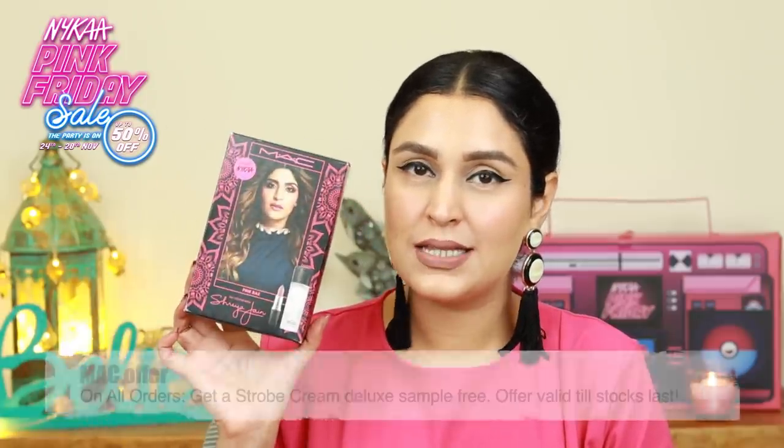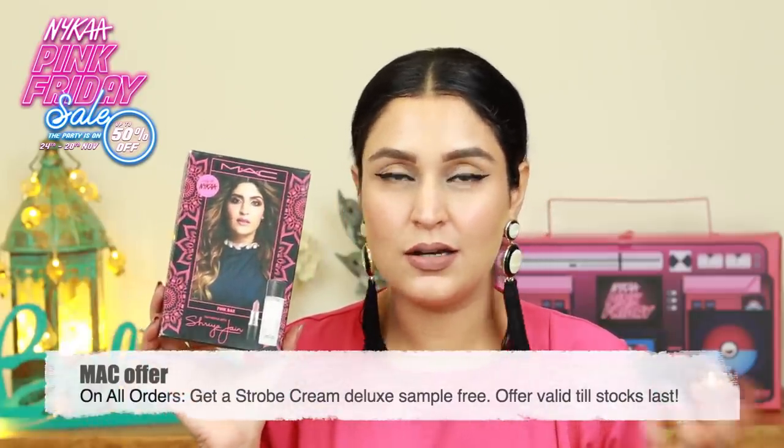Then moving on, I have this from MAC. This is the Shreya and MAC collaboration and there is a makeup fixing spray from MAC which is Prep and Prime, and the lipstick that you get here is Meher. She looks stunning by the way in this picture and I definitely think this is a perfect duo because I have the products out. This is one of my favorite nude lipsticks because this looks absolutely stunning.